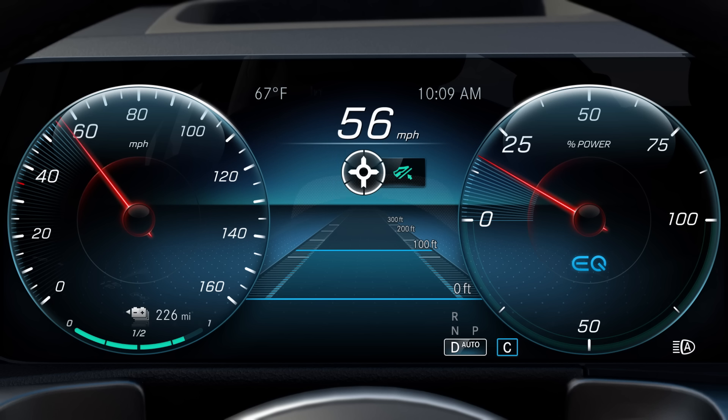Depending on the distance to the event ahead, a different number of segments lights up. As the vehicle approaches an event, the number of segments reduces.